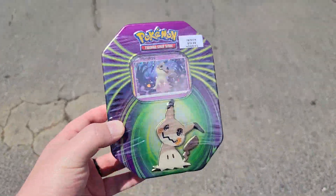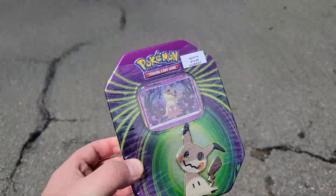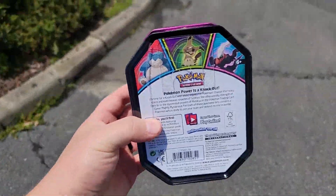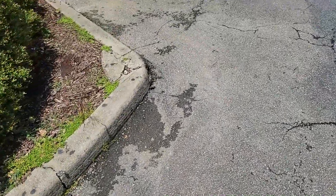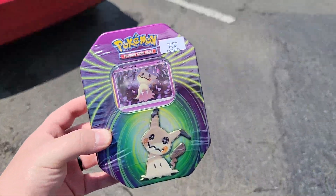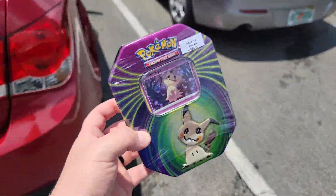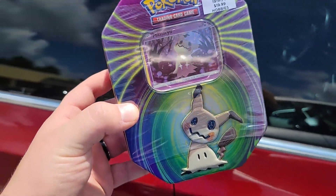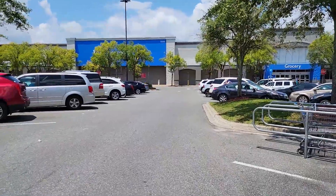It turns out Hobby Lobby has these Dollar General tins that I've been looking for for the past couple of days — the new ones. There are three different ones. I would not recommend picking them up from Hobby Lobby because it was $20 for one tin with three packs, when you can get it from Dollar General for $13 if you can find it. Definitely don't pick these up from Hobby Lobby.